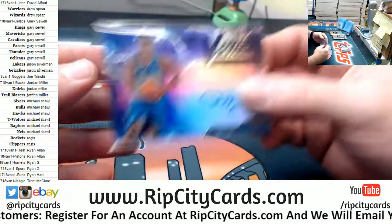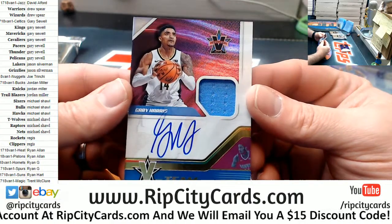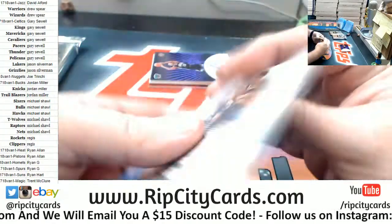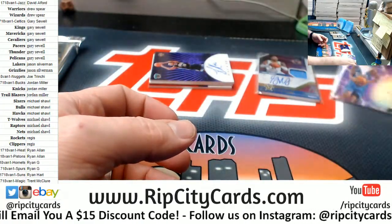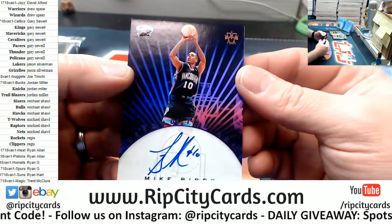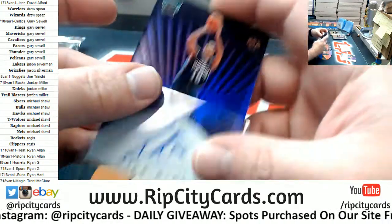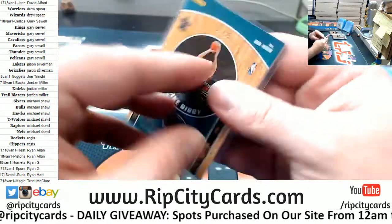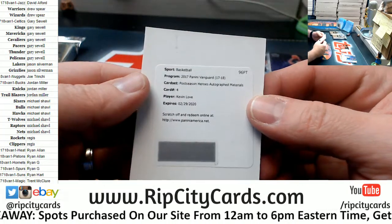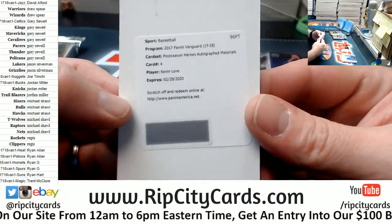High voltage. We have got a Gary Harris for the Nuggets — swatch, autograph. I can't even look. That's to 99. What's the McGrady? McGrady to 25. A Mike Bibby for the Grizzlies, On Card Hotness, to 25. A Kevin Love, Post Season Heroes Autographed Materials — I'm going to assume that's Cavaliers, but I will double check it.